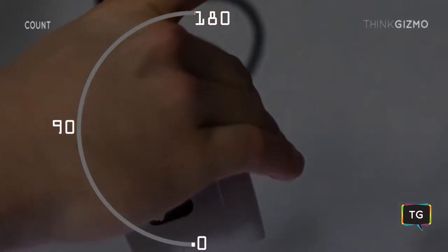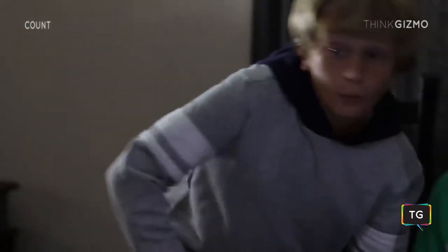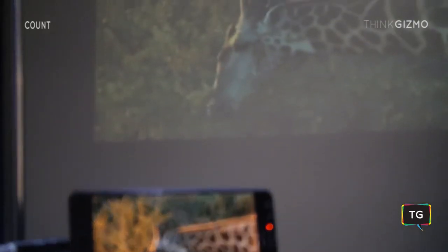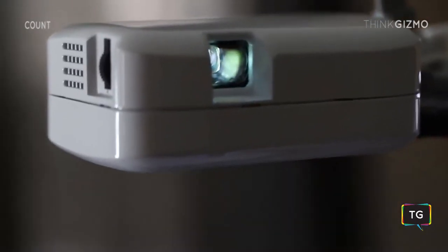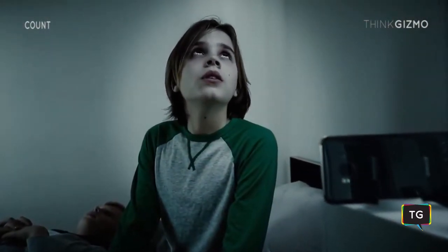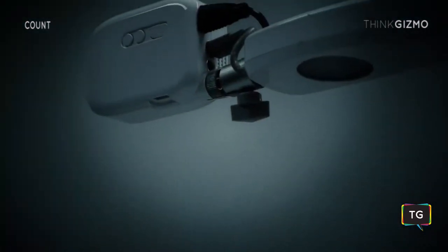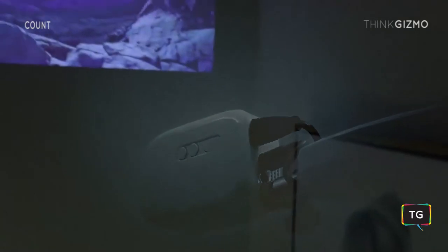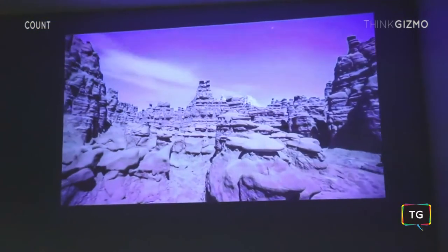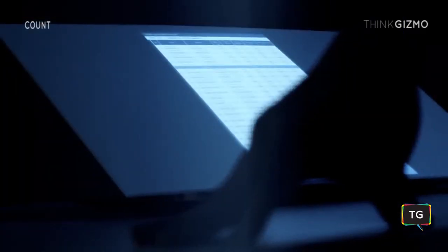The 180 degree rotation allows you to clone or extend your display to create a perfect image. Count is also a great asset for business presentations and video conferencing.